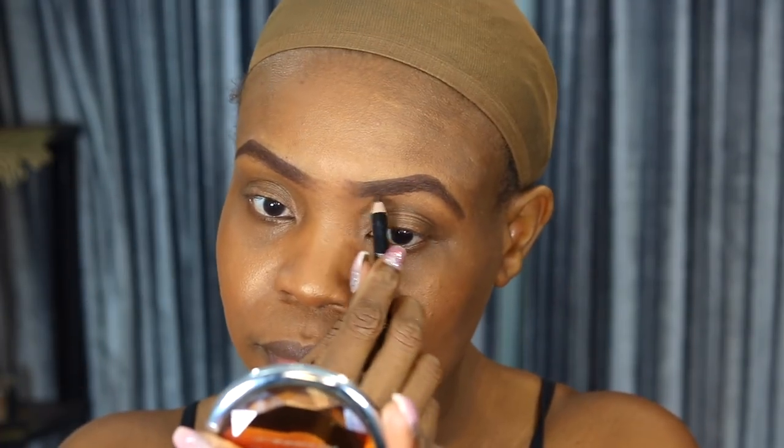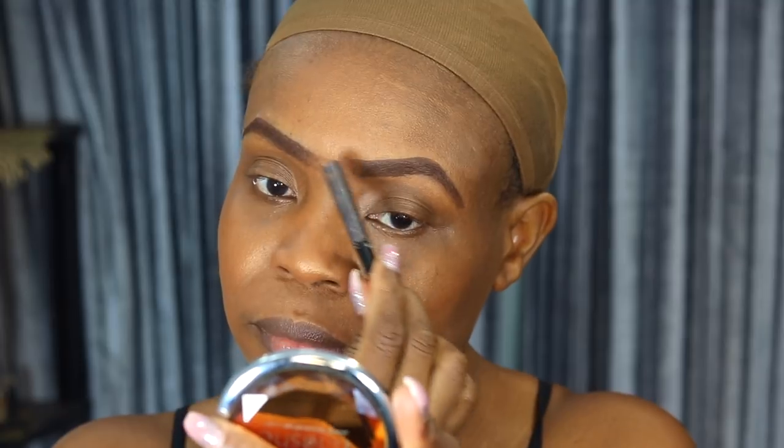Starting off with my brows — I'm using the Rimmel black-brown eyebrow pencil. Then I'm using my LA Girl Pro Concealer to clean up my brows.